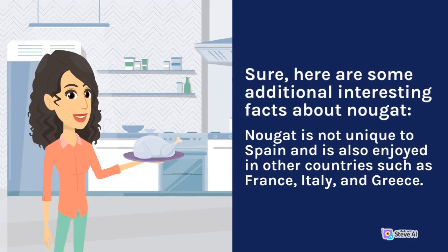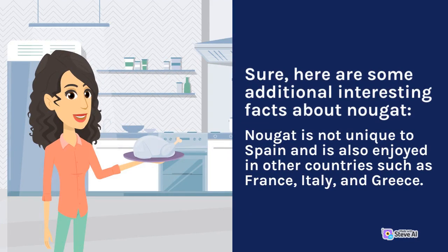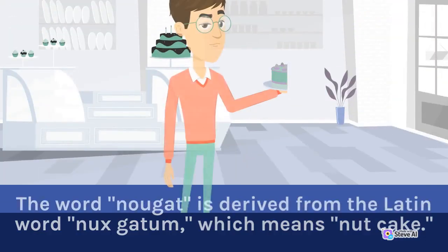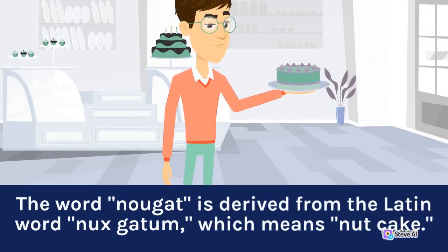Here are some additional interesting facts about nougat. Nougat is not unique to Spain and is also enjoyed in other countries such as France, Italy, and Greece. Each country has its own unique variations of the recipe. The word nougat is derived from the Latin word nuxcatum, which means nut cake.